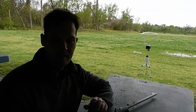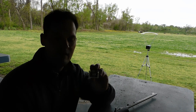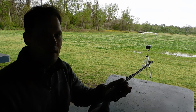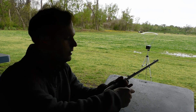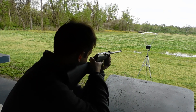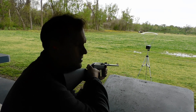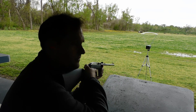First we're going to start with the hottest load, the CCI Stinger. This has a rated velocity of 1640 feet per second — it's a 32-grain hypervelocity load. I'm going to use our Marlin Papoose first, and I'll zoom in on the chronograph so you can see the numbers in real time. Readings: 1427, 1442.